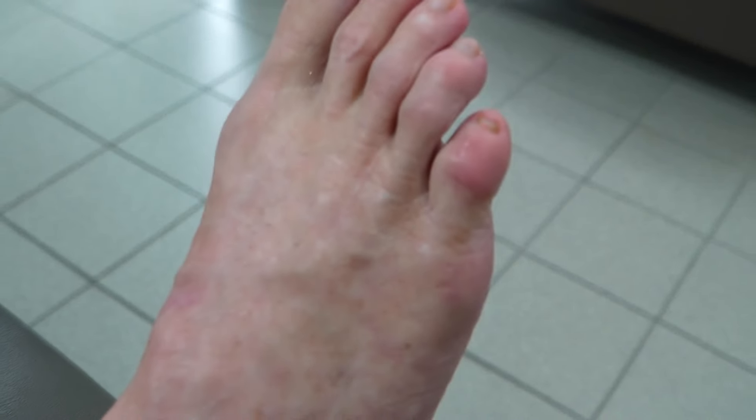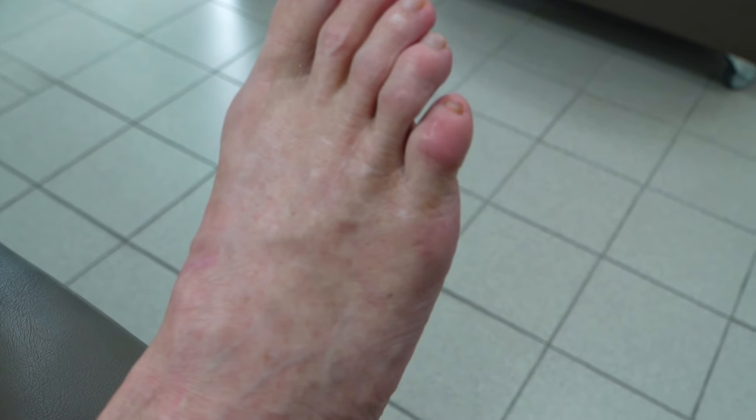And then I had a Morton's neuroma. I think we can see that incision there — we can see the incision for the Morton's neuroma. And how was that operation? Well, my recovery was not great. Basically, the whole area is numb and just massive scar tissue.